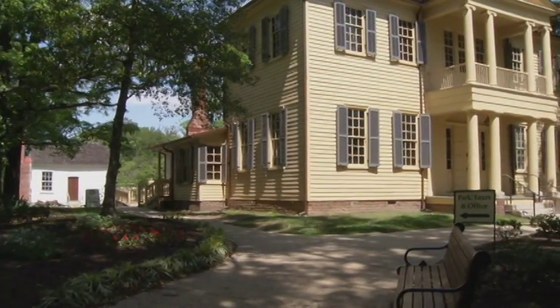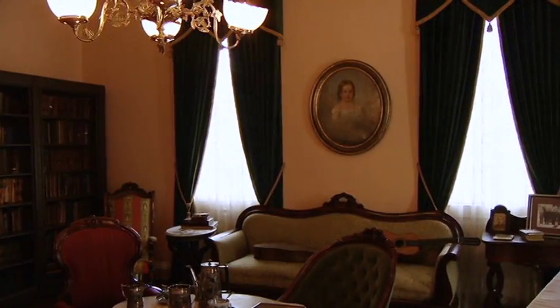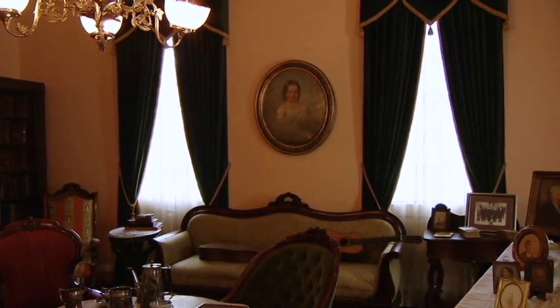In the Mordecai house you're going to learn about the home, which is the oldest home in Raleigh on its original location. It's been here since 1785. You'll learn about the family that was here — five different generations of the same family lived here from 1785 until 1964.